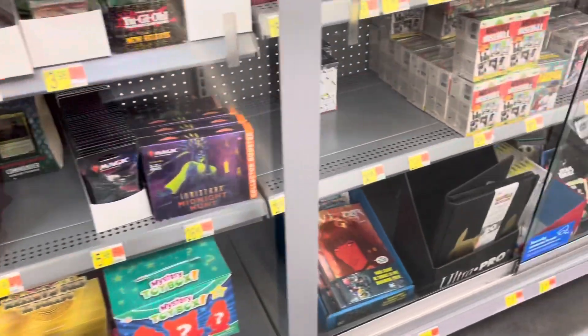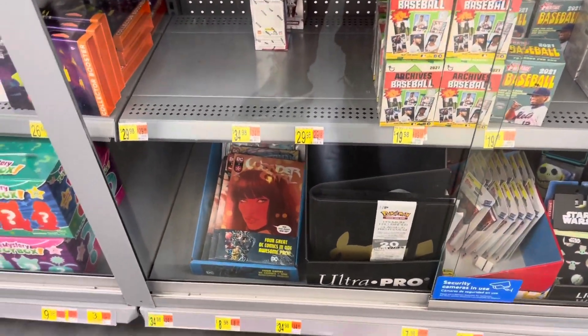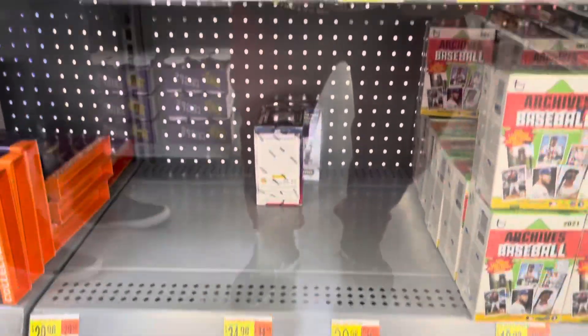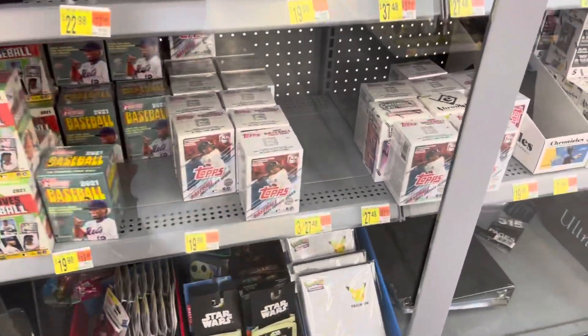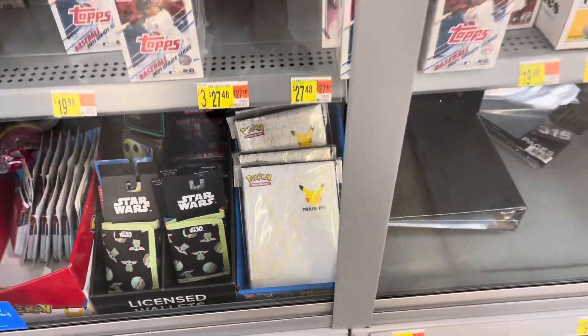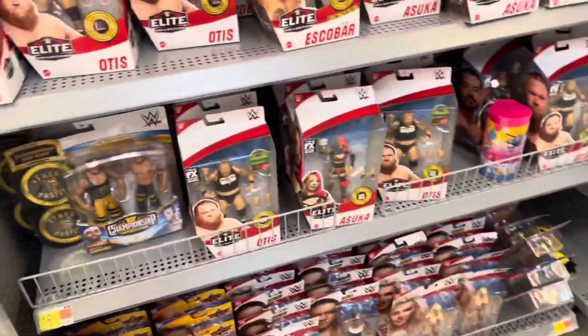Like some comics down there, but they all count the same. More baseball — none of your big hitters, but some of those I think have the Pikachu in the back of it. All right, we'll go check out toys.